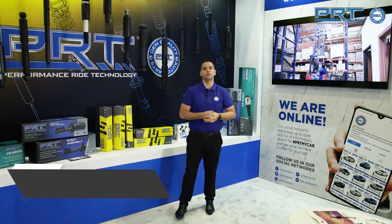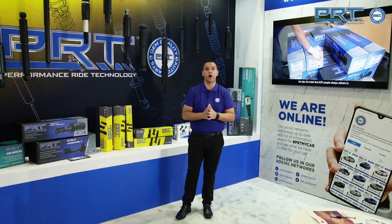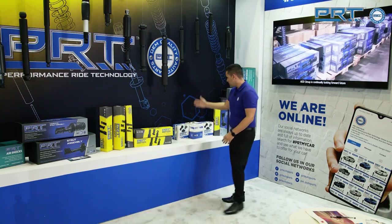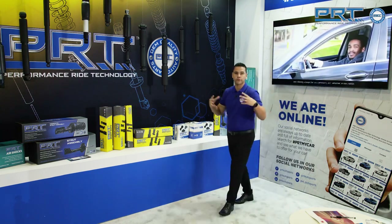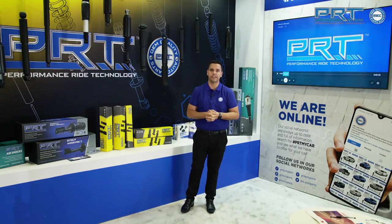My name is Bruno Bello. I am Director of Marketing of PRT. We are here at the APEC show 2022 to present our new line — the air shocks. We also have complete strut assemblies, heavy duty line, mounting products, and strut assemblies. Our company focuses on producing shock absorbers, struts, and complete struts, and we export to more than 135 countries worldwide.